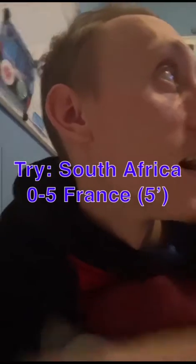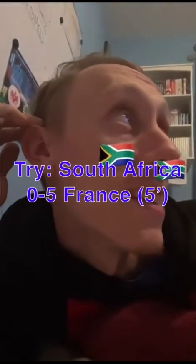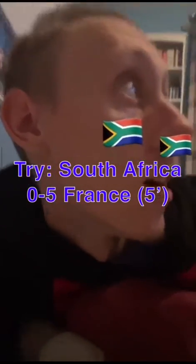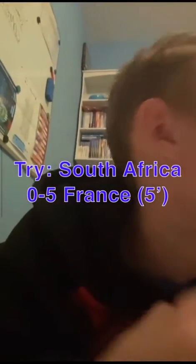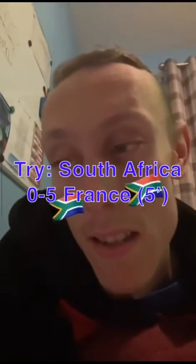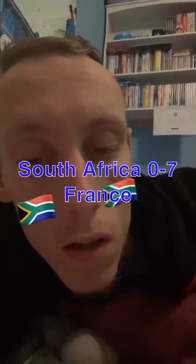Try for France. Now 5-0 up in the 2 minutes. Great start to the Rugby World Cup in France. 5-0 France in the 2 minutes. 7-0 France now, 3 minutes in. 7 up.